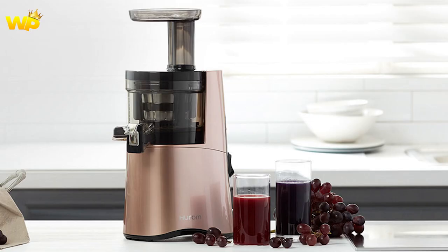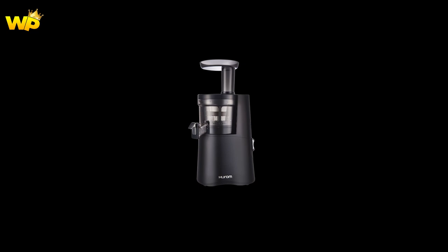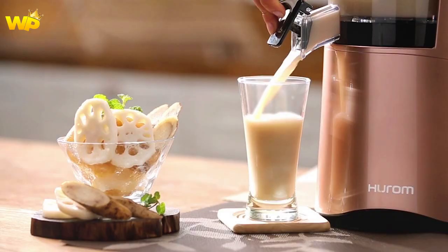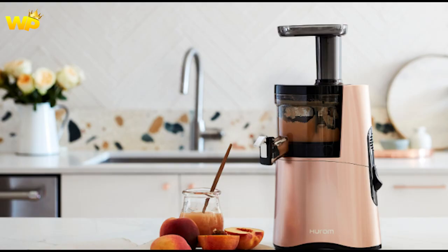The Uram H400 is a self-feeding juicer that extracts juice without the need for any manual assistance, save for filling the hopper container with ingredients. It offers a vastly more convenient process that is not only faster but requires far less commitment from a user. The cutting blade in the hopper container cuts down all ingredients into suitably sized chunks, ensuring optimal yield extraction every time.